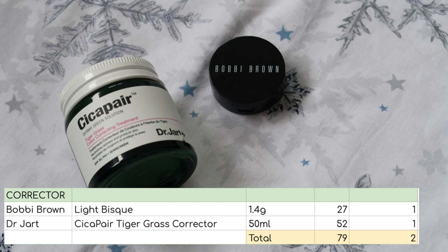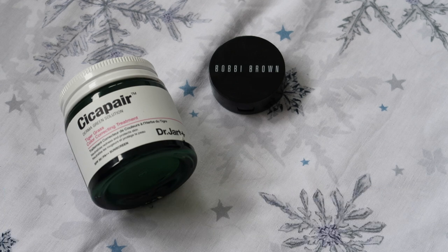For correctors, I have two — my Bobbi Brown Under Eye Corrector and my Dr. Jarre Green Colour Corrector. Together they are worth $79. Obviously I only have two and they do two different jobs, so I'm perfectly happy with this category. I'm going to keep them both down and hopefully use them both this year.